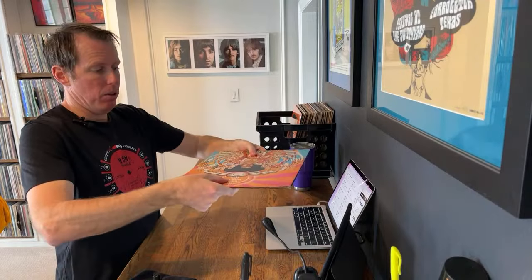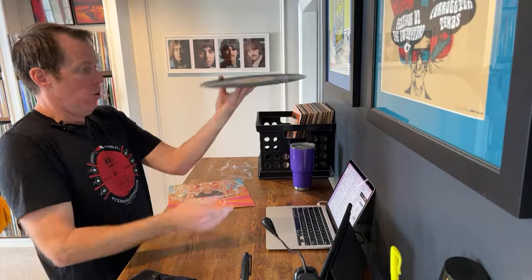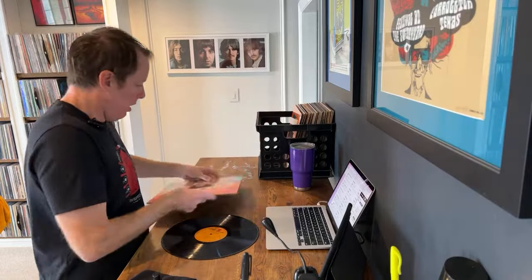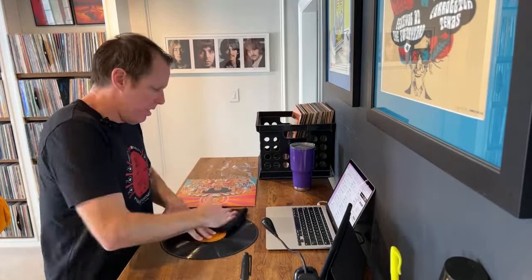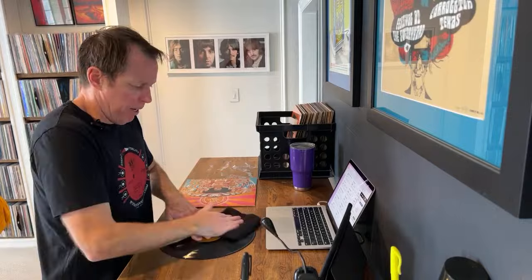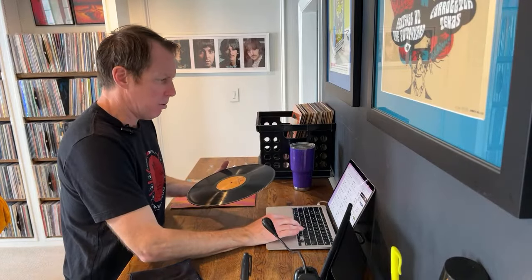Next up — Axis: Bold as Love. I can tell right off the bat when I pick this up that the record may have some warp issues because of the way the jacket looks, but it could just be the jacket — and it is just the jacket. The record lays perfectly flat. It's just the cardboard — over time it does that. This is actually a really clean jacket. Let's check out the record once I give it a little wipe down. Nice copy of Axis: Bold as Love. I'll put the dead wax in here just to drill down.